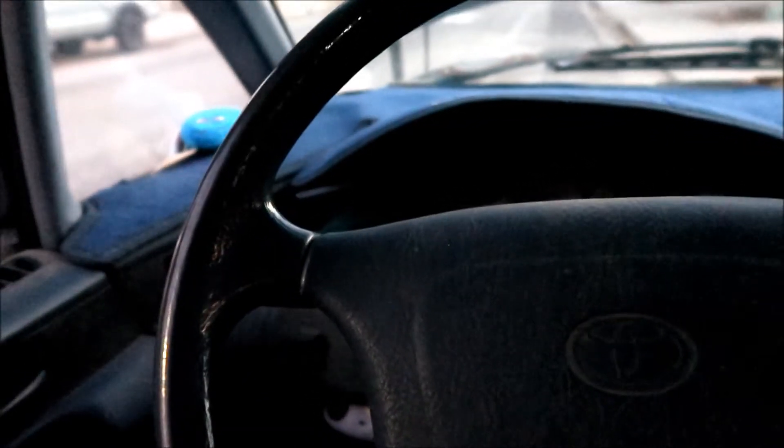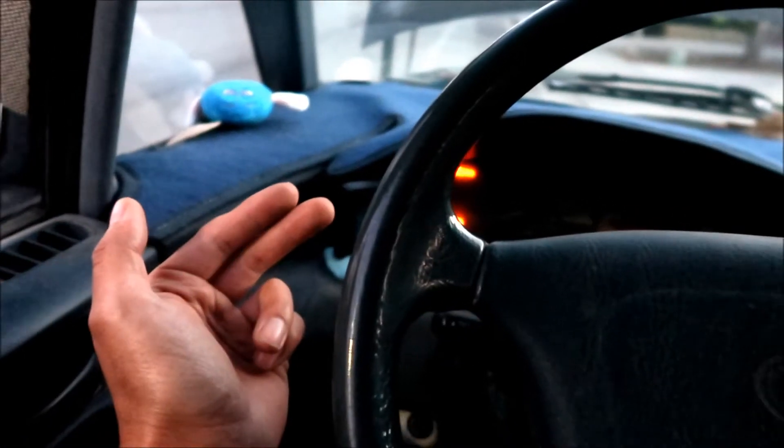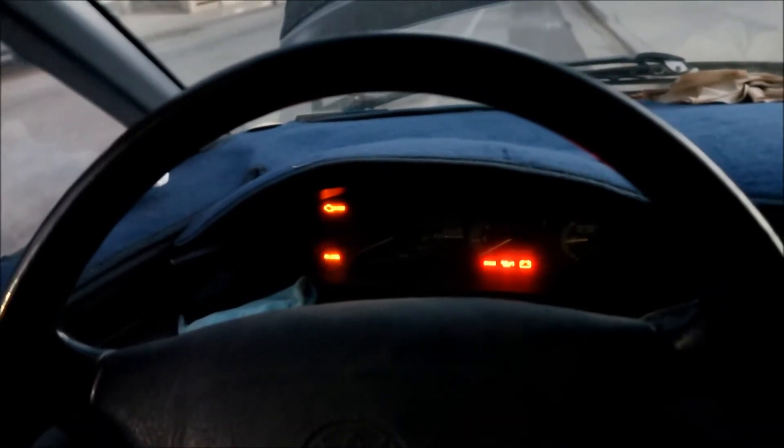I installed a backup camera right here on the rear of the van. It's wired to the running lights switch — when you turn the running light on, the camera turns on. The reason it's not wired to the reverse light is that the reverse light circuit stopped working on this van. It's really nice to have on such a long vehicle.